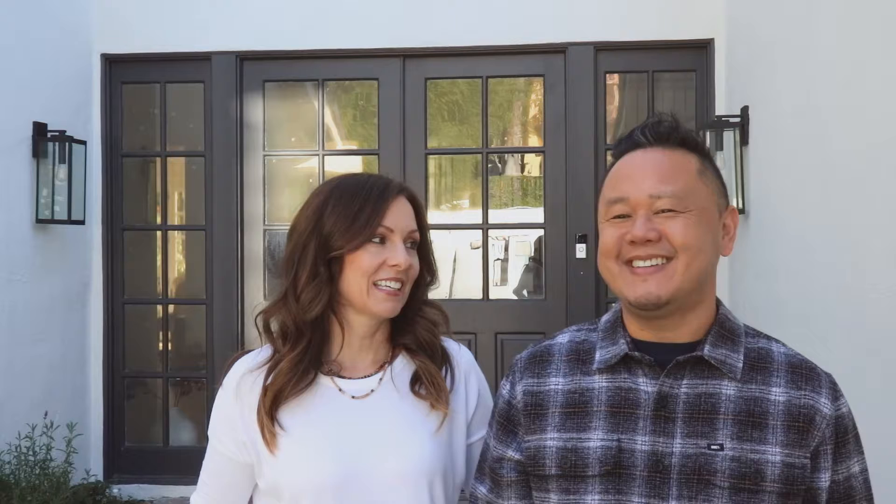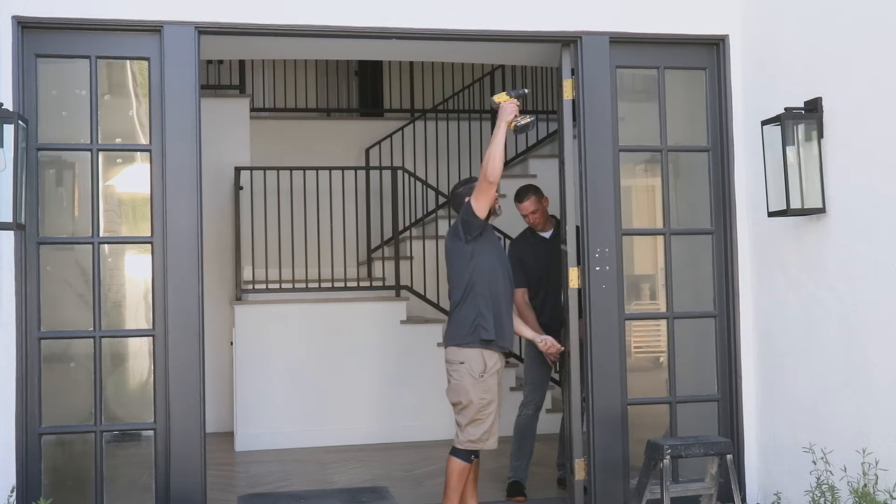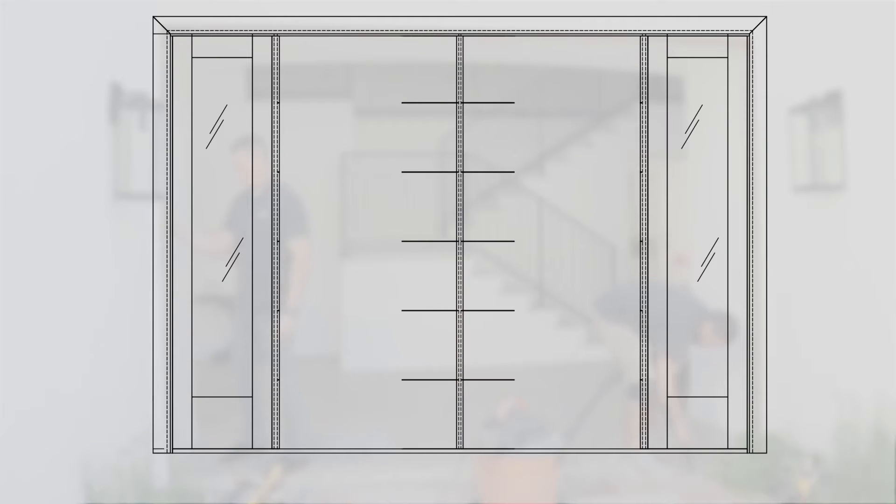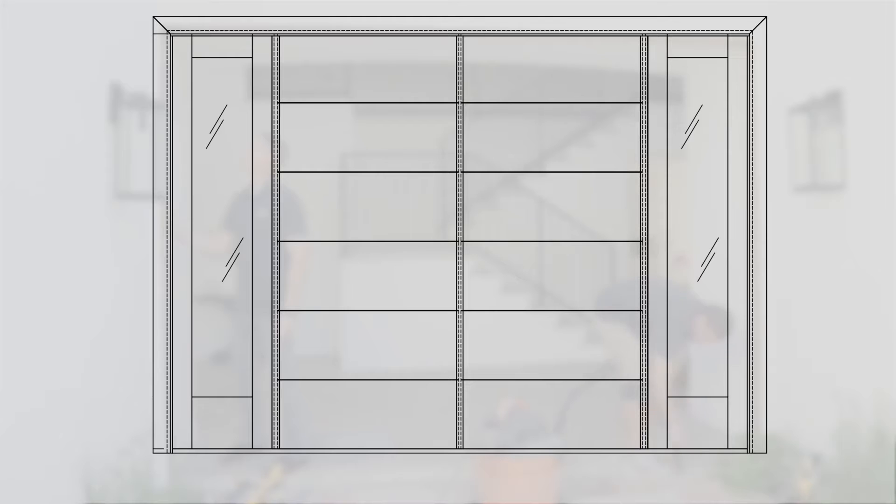Garrett walked in and was like, every door in this house is busted, it needs help. Garrett suggested we maximize the space available, so we reduced the sidelights and went with two double 42-inch doors, and that really created that grand entrance appearance.